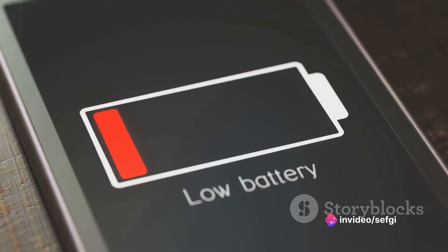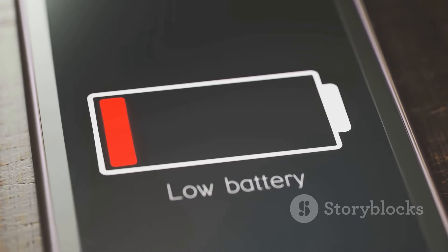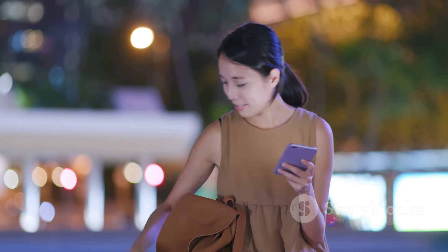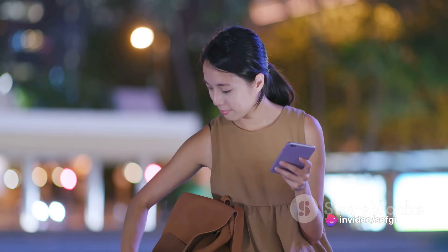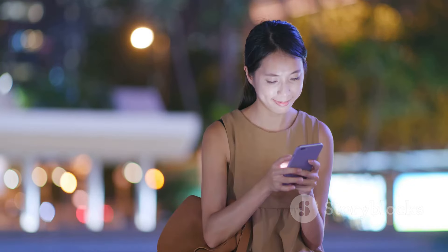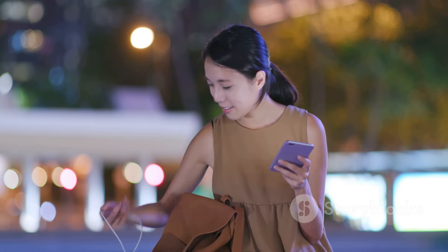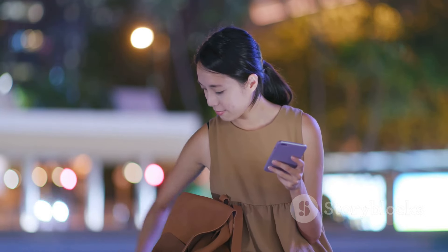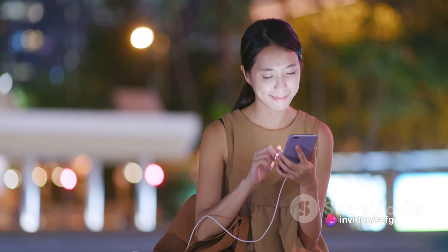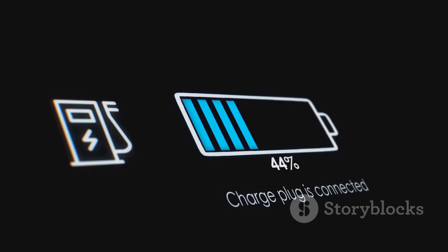Here are some final tips to consider: avoid charging your phone in extreme temperatures, don't use your phone while it's charging, don't leave your phone plugged in once it's fully charged, and if possible, turn off your phone or switch it to airplane mode when you're not using it. In the end, the goal is to extend the life of your phone's battery and ensure a smooth user experience. By adopting these charging habits, you're not just preserving your battery — you're getting the most out of your device. Thanks for watching, and remember to keep your phone's battery happy.